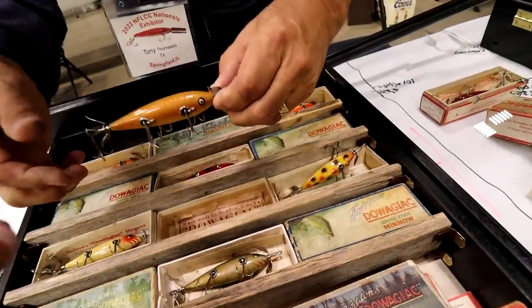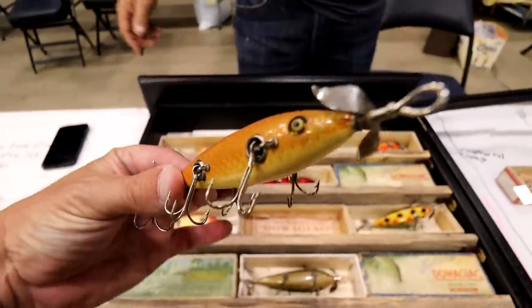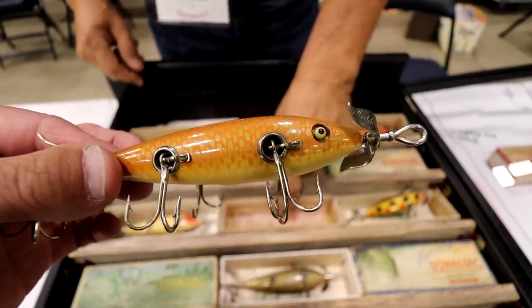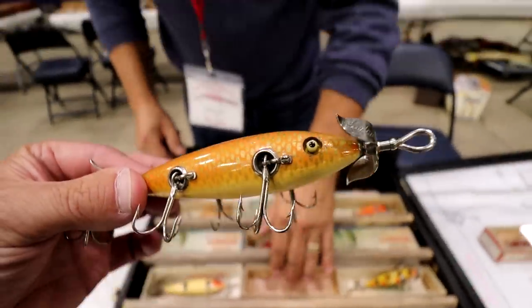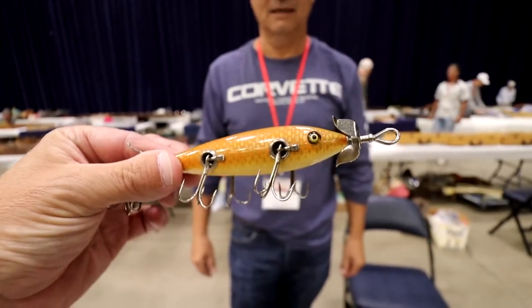Here's a five hooker. Be careful because this is valuable. That's a $2,000 combo. It's in the box with the paperwork. This one's got a tissue paper. That is beautiful. I think it's probably the most expensive lure I've ever held. I'm kind of shaking.